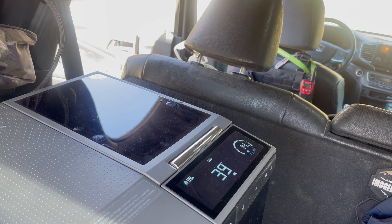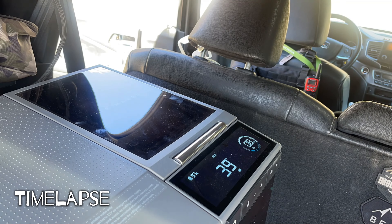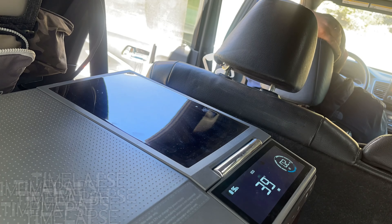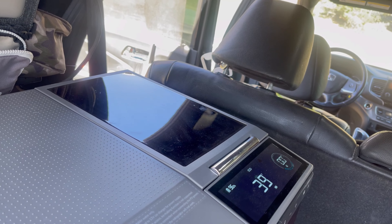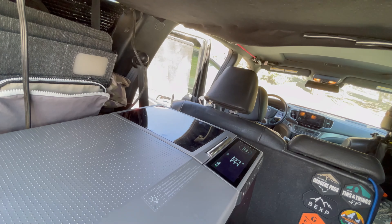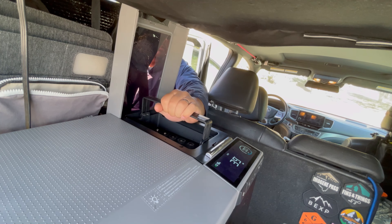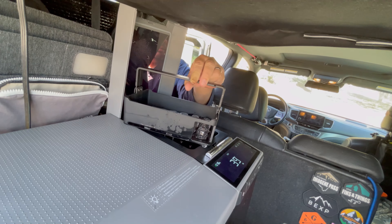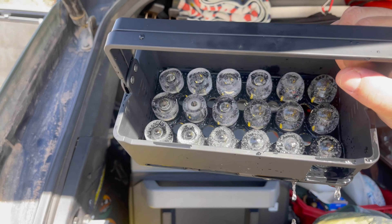It says it's going to take 14 minutes. It's at 99 percent — let's see how much the battery drops. I switched over to a time lapse. I just heard a little chime which means it is done. I don't know if you can see it, but we have some beautiful ice cubes.